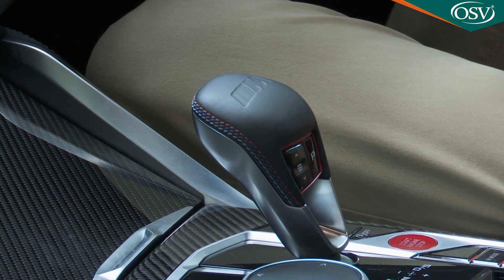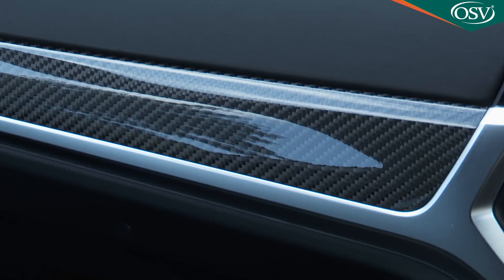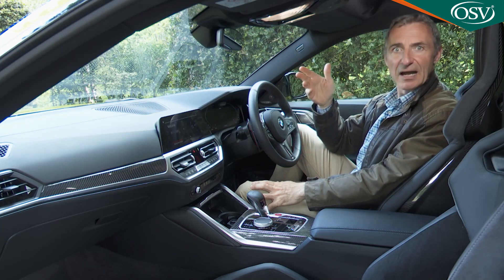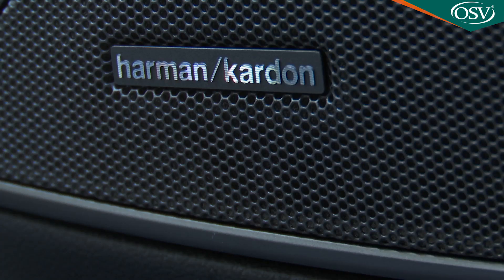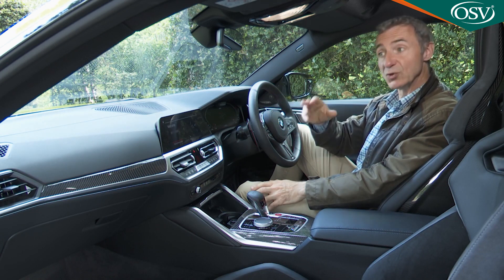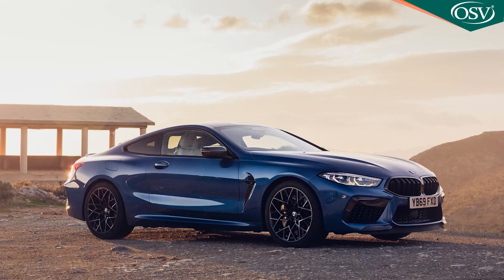Other bespoke touches include an embossed M-stitched drive selector, interior trim strips in high-gloss carbon fibre, and an anthracite-coloured headliner. The required sense of technology and luxury is provided by configurable LED interior lighting, a 16-speaker Harman Kardon hi-fi, and a head-up display - all of which delivers the required sense of occasion and quality. It's all just as good as anything you'll find in an M8.